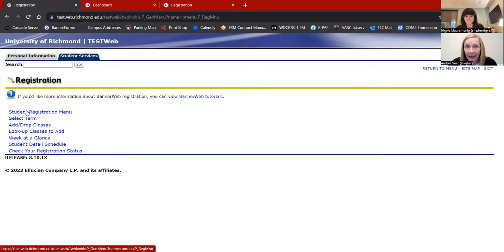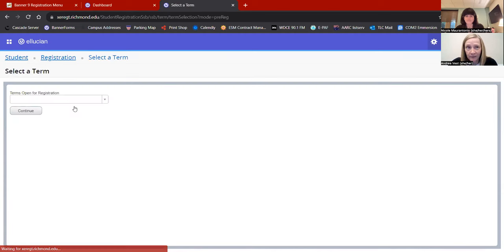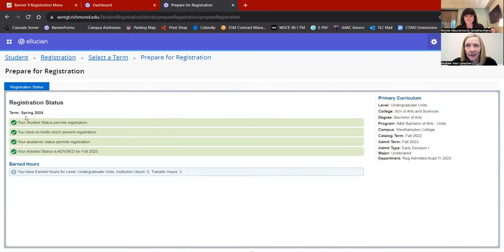To get to the planning page in Banner, go to the student registration menu — Student Registration Full Service. Start here in 'Prepare for Registration' to make sure everything is green: no holds, no messages waiting. Also check here to make sure you don't need to sign the financial agreement again.